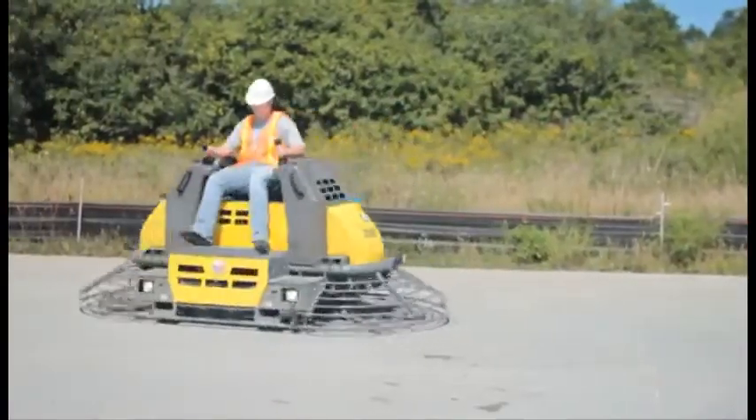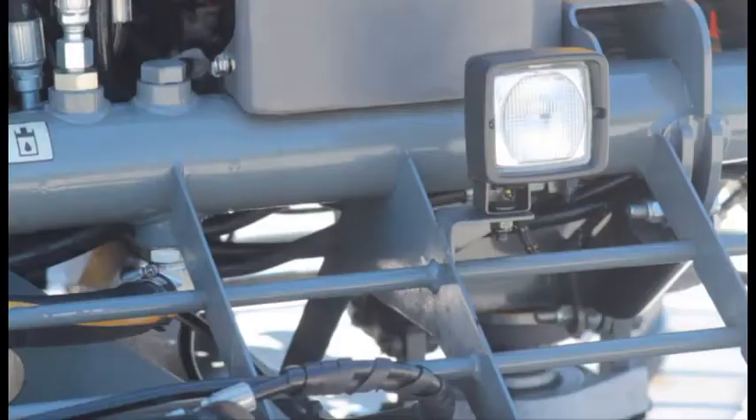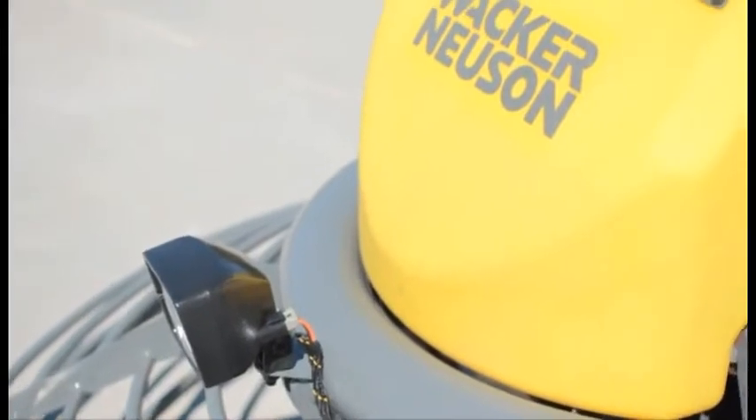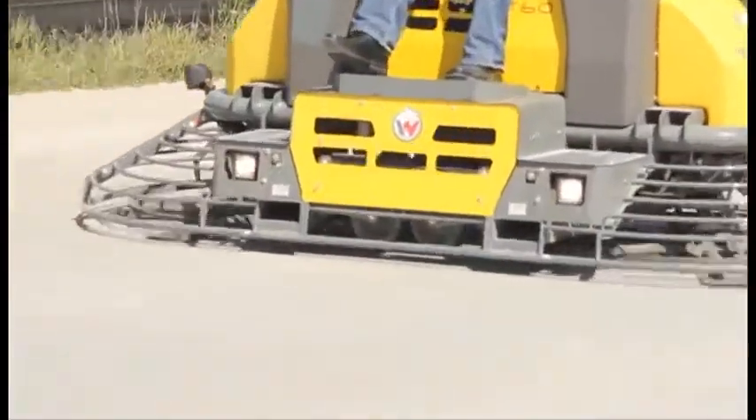When your concrete pour takes you long into the night, you can finish with confidence with six 55-watt halogen lights to brighten your work space. And the 12-gallon fuel tank will keep you finishing slabs for up to four hours between fill-ups.